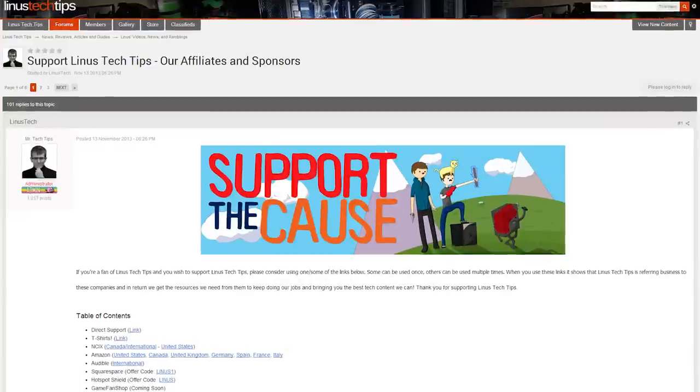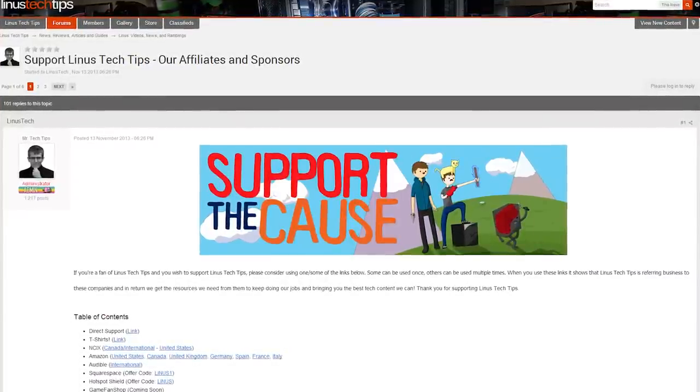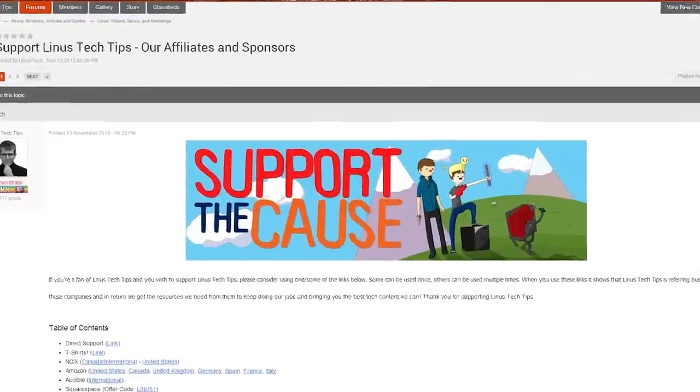Let me know what you guys think in the comments below and on the forum. Don't forget to like, dislike, subscribe, and share this video. If you want to buy a shirt, check out the link in the description — though the Highlander shirt has sold out by now. And if you don't like advertisements, become a forum contributor because it gets rid of all of them on the forum. Thanks for watching and I'll see you guys next time.